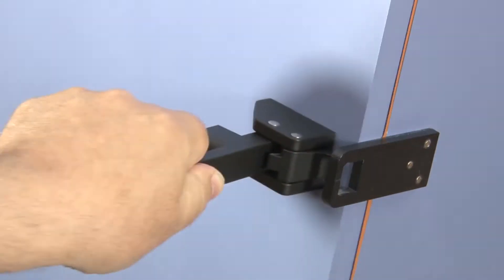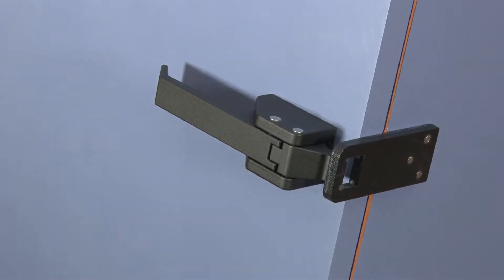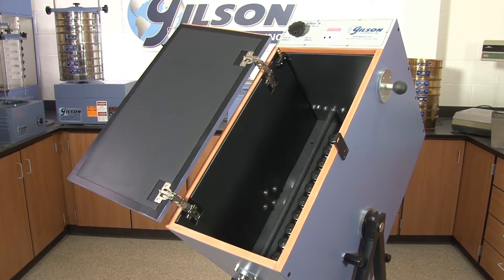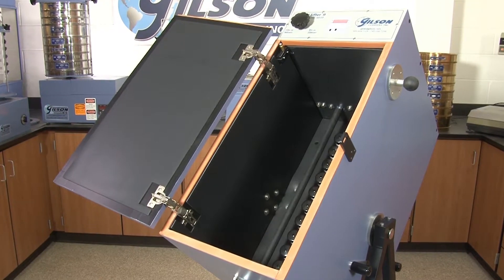Use the heavy duty latch to pull the door tightly against the case gaskets to ensure a tight dustproof cabinet and seal in operational noise. Cabinets are made of a rugged impact resistant MDF board lined with sound blocking material.